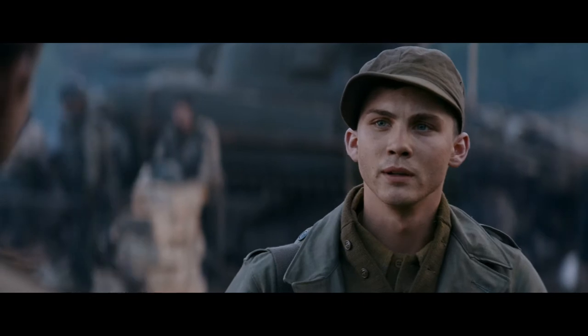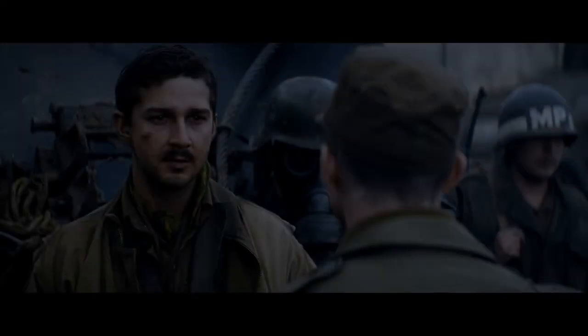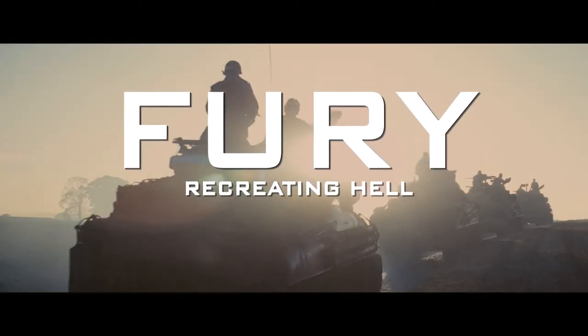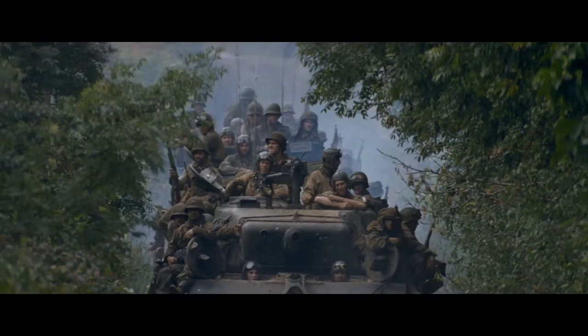Wait till you see it. See what? What a man can do to another man. In World War II, you fought until you either won or died.